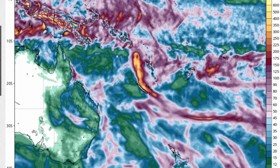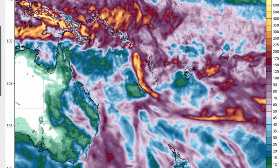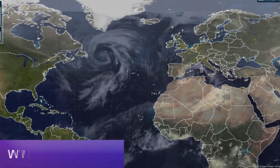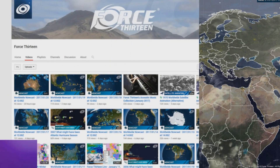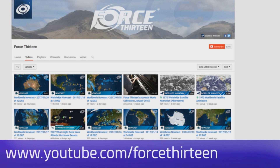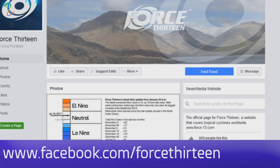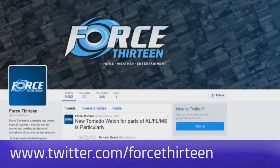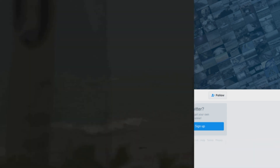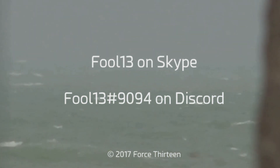Other than Tropical Cyclone Donna in the Vanuatu and New Caledonia region, have a look at the East Coast. You can follow Force 13 on any of our many outlets — the website Force13.com and its tracker. We're on YouTube, Facebook (search Force13 all one word), and on Twitter at Force13. You can also add Force13 on Skype and add extension 9094 on Discord.